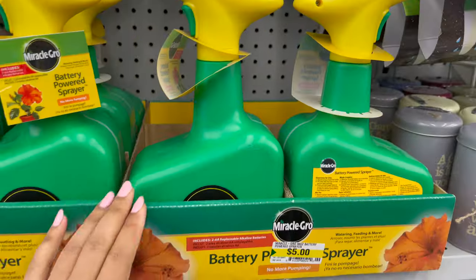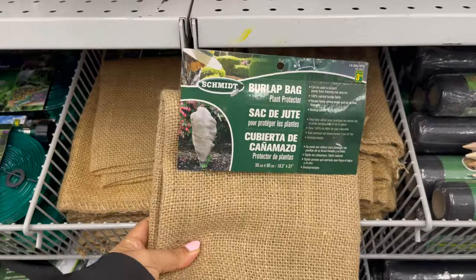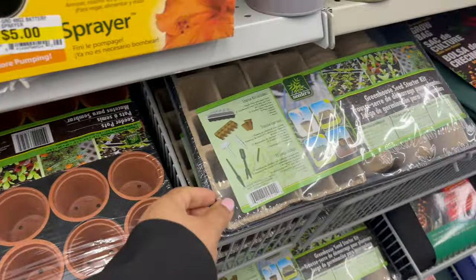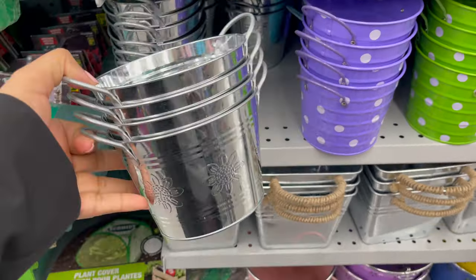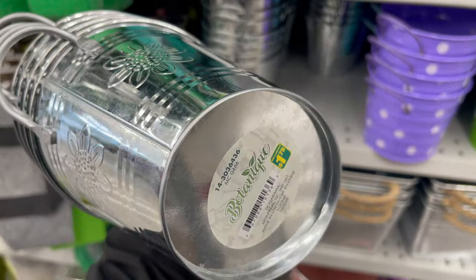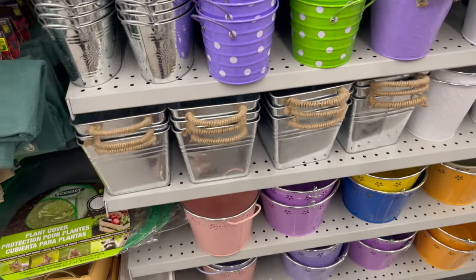Daiso is all set for the upcoming summer. They have a variety of garden supplies to choose from. If you would like to grow vegetables or fruits from seeds, don't forget to check out these seed starter kits. From Daiso you can get a variety of garden supplies, and they have a variety of flower pots which you can use indoors or outdoors. It all starts from $2 to $5.